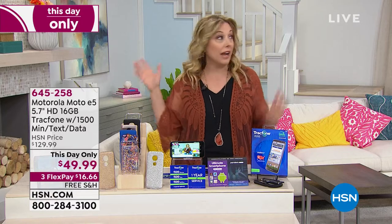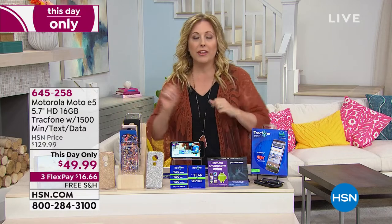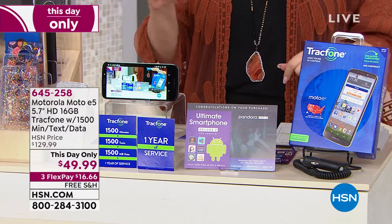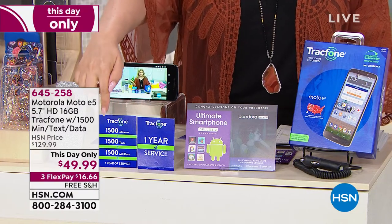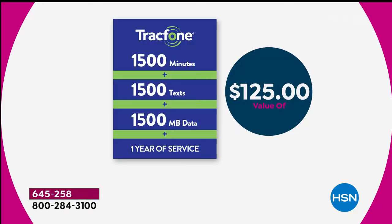This is the best deal I've ever seen on a TrackPhone. Even if you're just out of minutes and already have a TrackPhone, it would be less money to get this phone than to add minutes to the one you have. For $49.99 you get 1,500 texts, 1,500 talk minutes, and 1,500 megabytes of data — a $125 value just for the service.